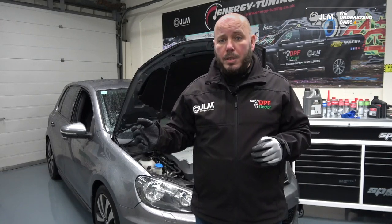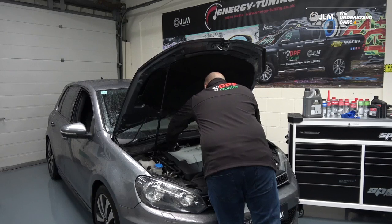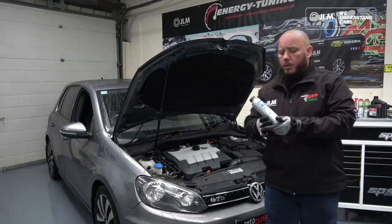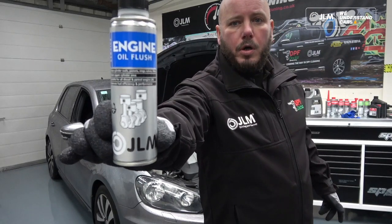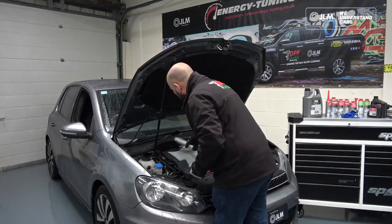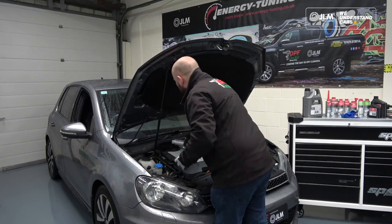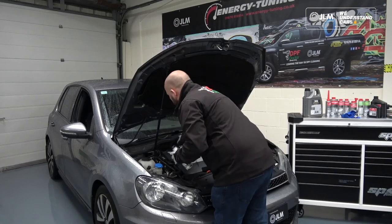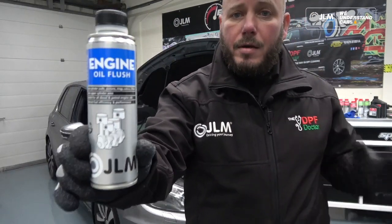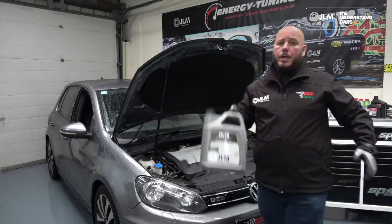So it can be either a blocked DPF or, in this case, the vehicle being unable to complete a regeneration. Because the DPF is not actually blocked, we need to address the diluted engine oil. We'll use some JLM engine oil flush — we'll pour this in now while the old engine oil is still in. We'll put the oil cap back on, start the engine, and run it with the engine oil flush in there for around 20 minutes to give it a good flush out before using the correct grade.